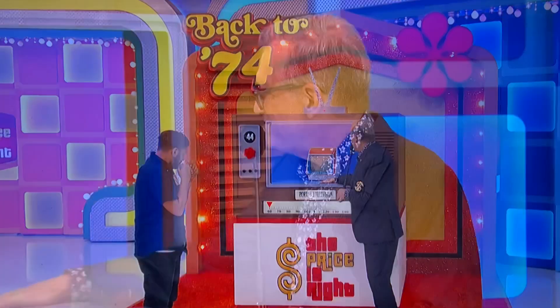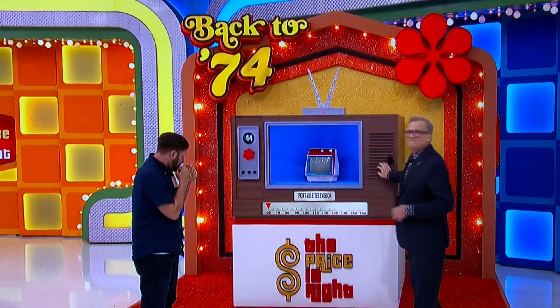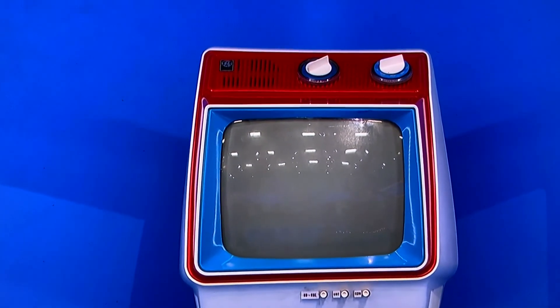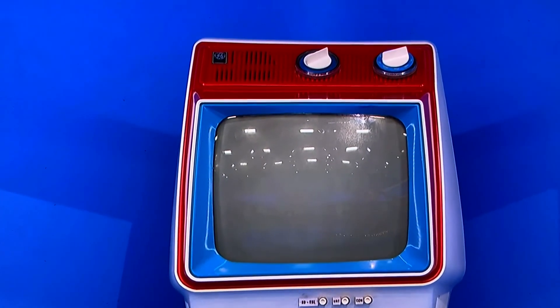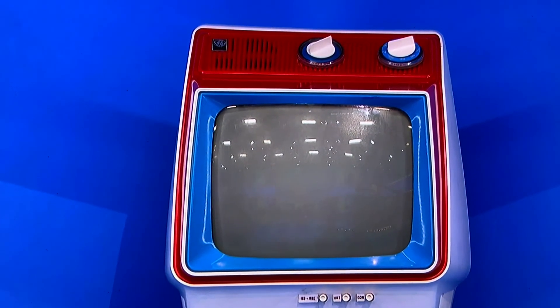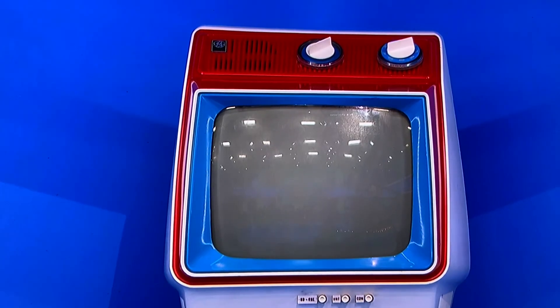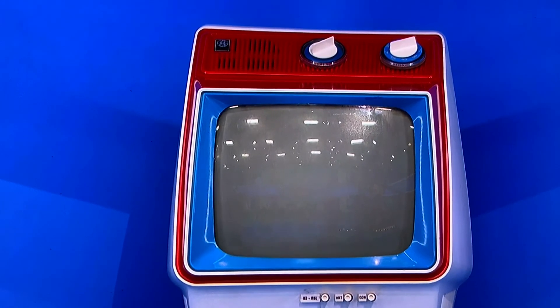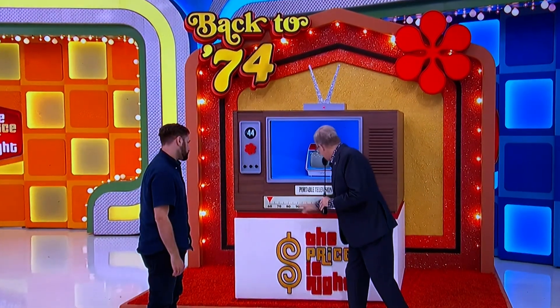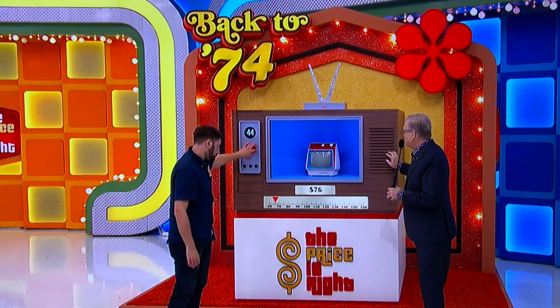Who needs an iPad when you have this? It's the GE Portable 9-inch television. So compact and lightweight, you can move it from room to room. Solid state circuitry for instant picture and sound. It's from the famous Spiegel Catalog Company — over 50,000 quality items providing value, selection, and savings. Spiegel, Chicago, 60609. The range is $60 to $160. How much for the portable 9-inch television?